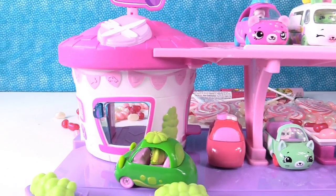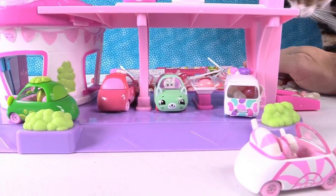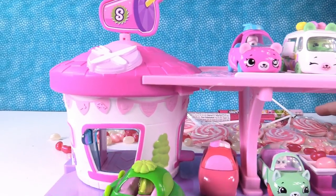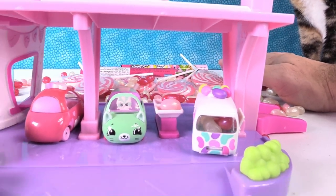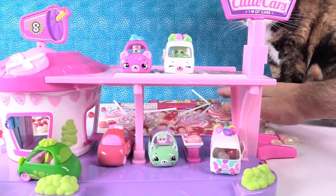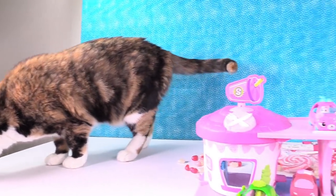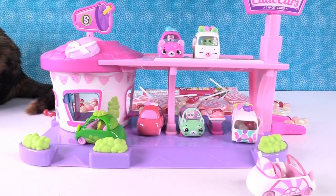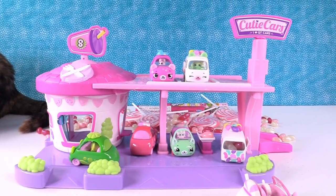So let's take a look at all the Cutie Cars one more time — they are super duper cool. These are awesome; I love these. Paul, do you have a favorite? I love the Jelly Bean delivery van — it's stuffed full. That's a good pick. What about you guys? Which one of these Cutie Cars do you like the best? Let us know in the comments, and give the video a big thumbs up and say hi to Callie. Let us know if you want us to get the rest of the Cutie Cars collection. Thanks for watching — thanks again to Moose Toys. We will see you next time.